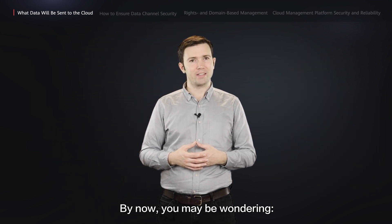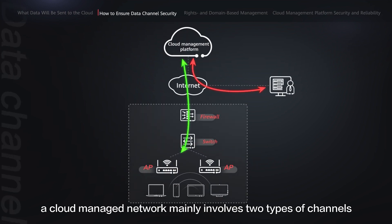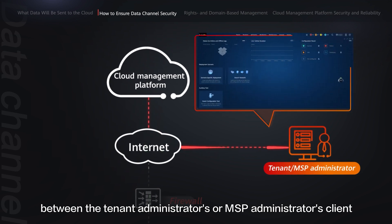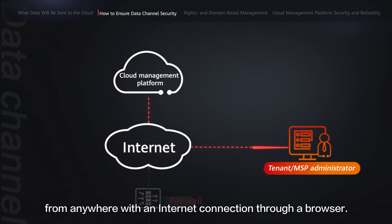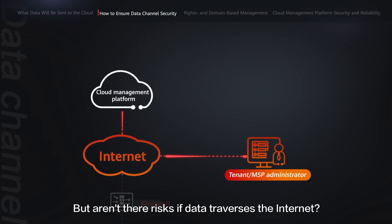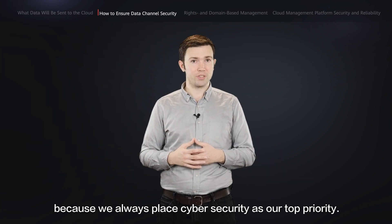You may be wondering: since device management traffic is sent to the cloud, are the channels for transmitting such traffic secure enough? Let's find out how Huawei's cloud-managed network solution ensures the security of such channels. According to Huawei's solution, a cloud-managed network mainly involves two types of channels for transmitting device management traffic. We don't need to be too concerned, because cybersecurity is always placed as the top priority.